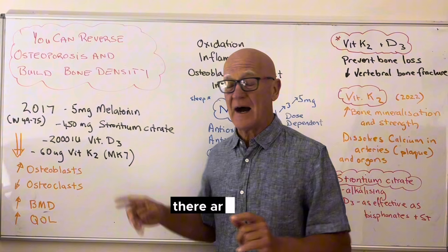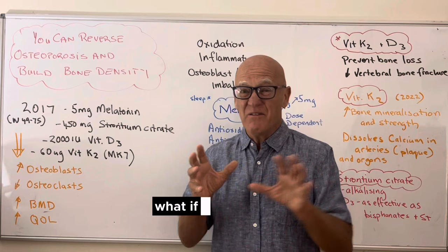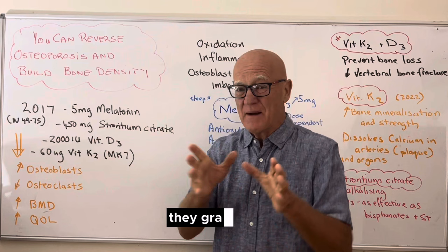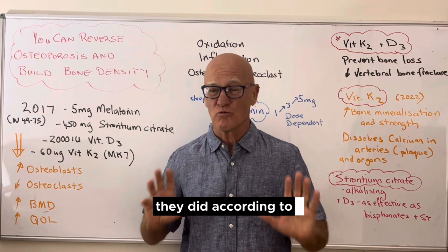Each one of these ingredients has a hundred or more studies showing it works to reduce osteoporosis, reverse osteoporosis, and build bone density. So they thought, why don't we put four of them together? The study was of 80 women aged 49 to 75, post-menopausal and just about to be osteoporotic — osteopenia. It was a double-blind placebo-controlled study, very effective, and they did all the biomarkers and measurements according to really good science.